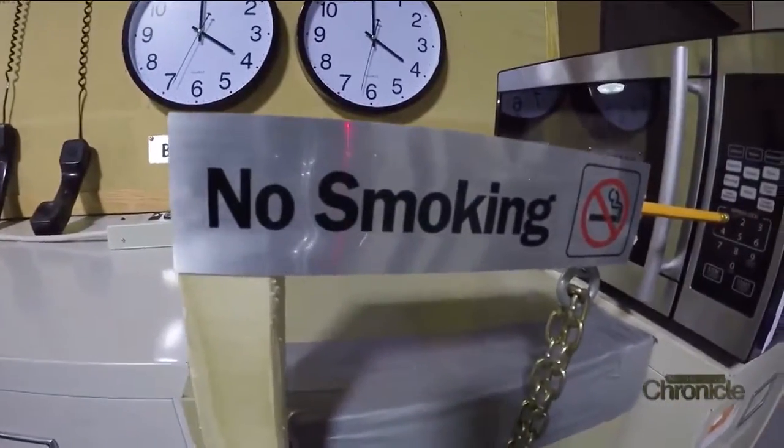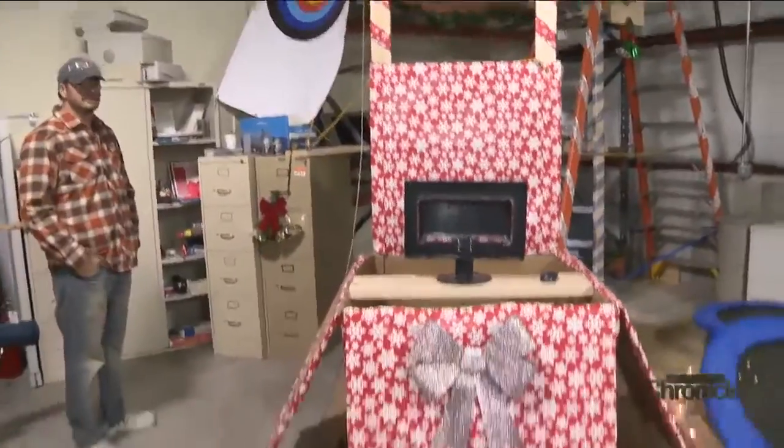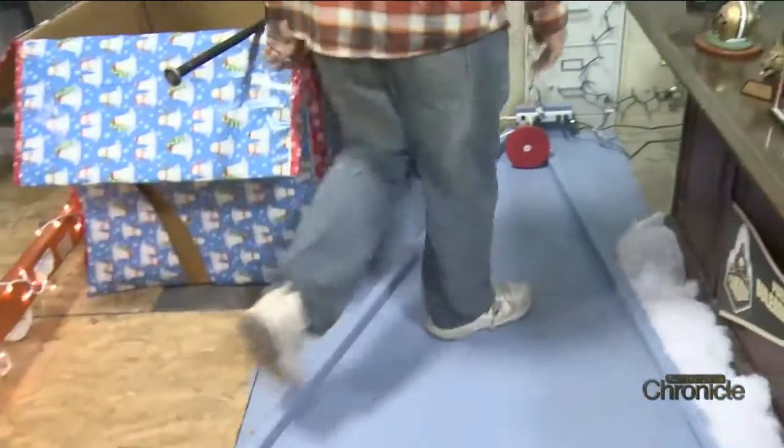They visited the set and learned that getting a pencil to start a microwave or a bowling ball to smash a printer isn't always an exact science. 'So are we safe in this area?' 'Probably.' 'It'll probably work.' 'So let's make sure this thing still works.'